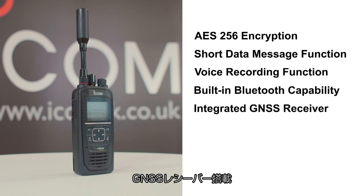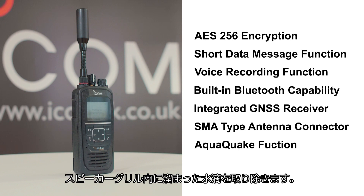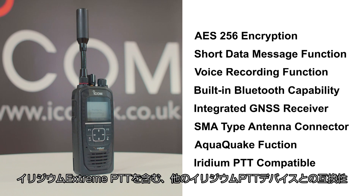Additional features include an integrated GNSS receiver, an SMA-type antenna connector for an external antenna, the AquaQuake function which clears any water ingress that might penetrate the speaker grill, and compatibility with other Iridium PTT devices including the Iridium Extreme PTT.